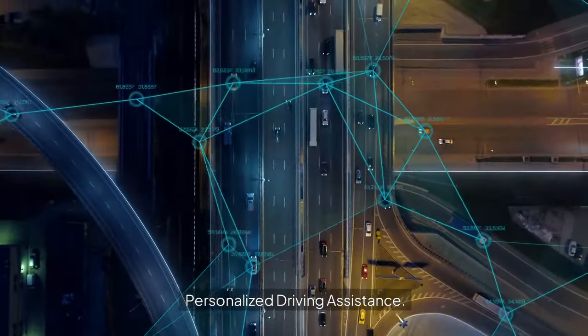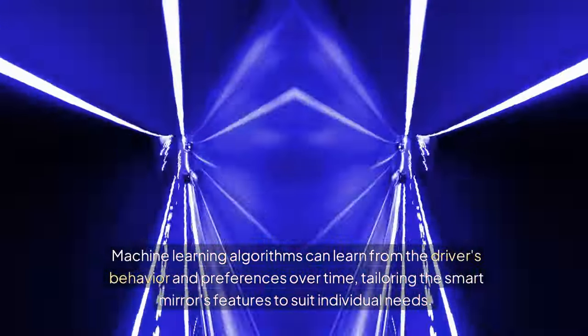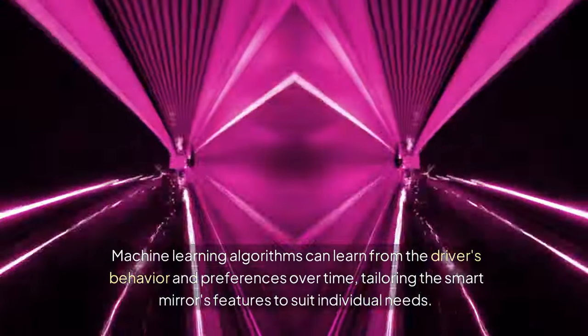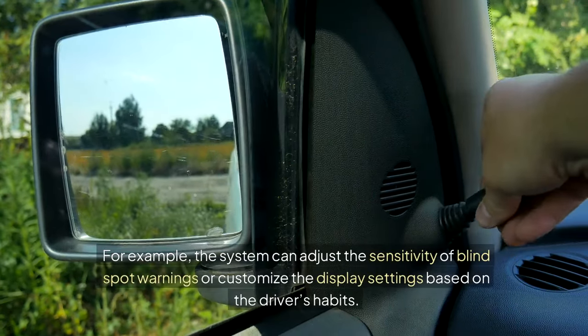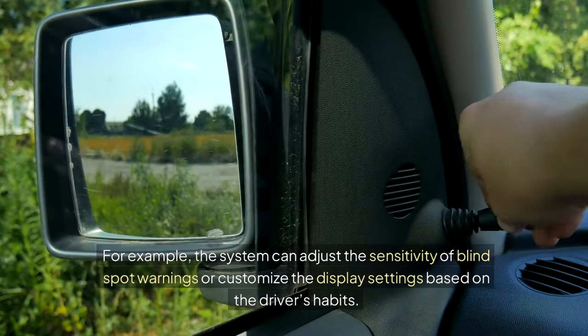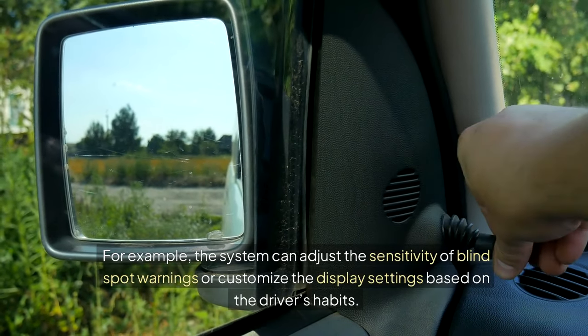Personalized Driving Assistance: Machine learning algorithms can learn from the driver's behavior and preferences over time, tailoring the smart mirror's features to suit individual needs. For example, the system can adjust the sensitivity of blind spot warnings or customize the display settings based on the driver's habits.